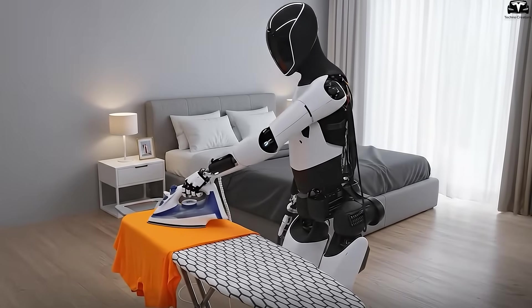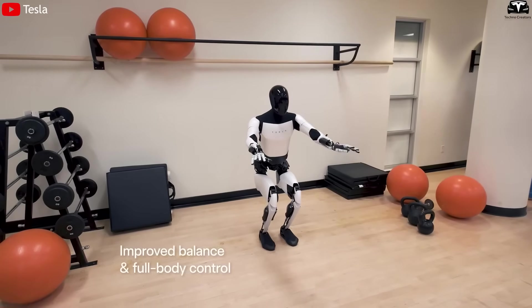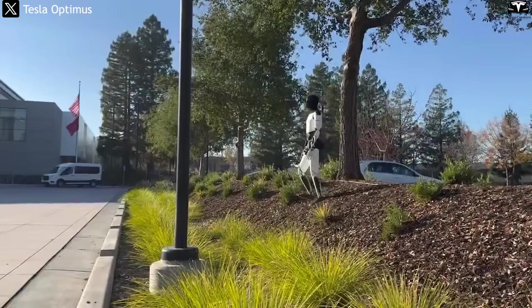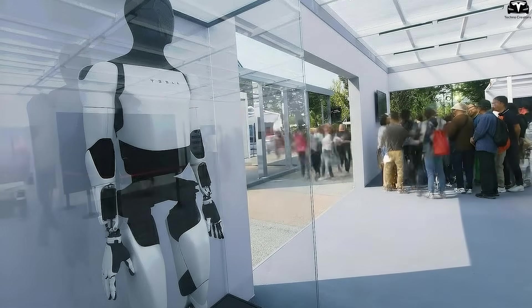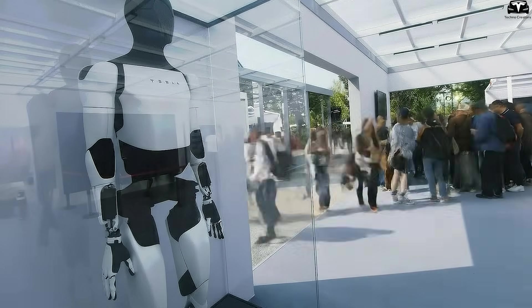Optimus V3 also shows remarkable improvements in flexibility. In version 2.5, the joints — especially in the hips and knees — were still limited in their range of motion, making it difficult for the robot to rotate its body, step over obstacles, or maintain balance on uneven surfaces. Tesla solved this weakness in V3 by applying a more compact transmission mechanism and adding force and motion sensors directly into major joints.